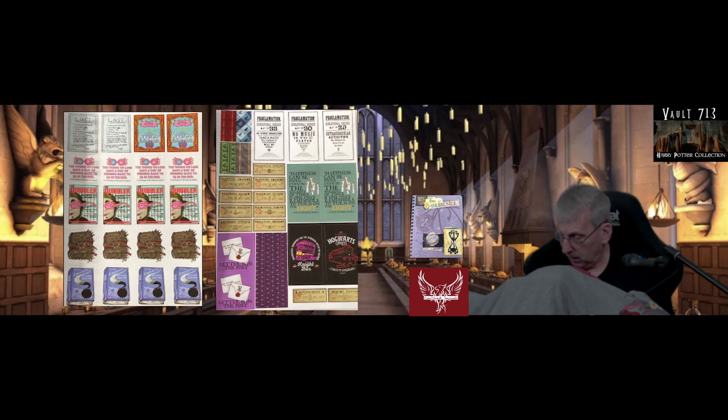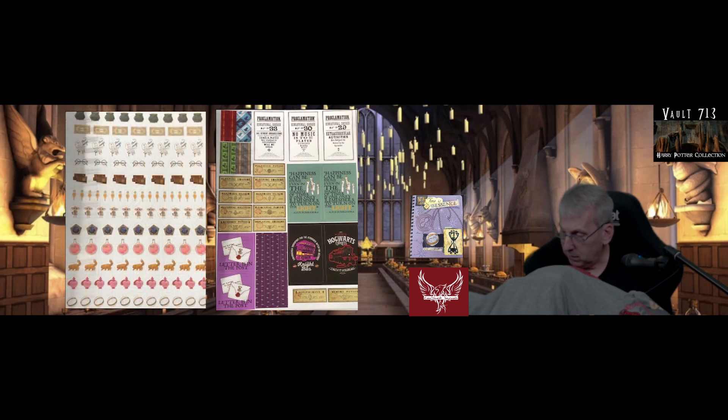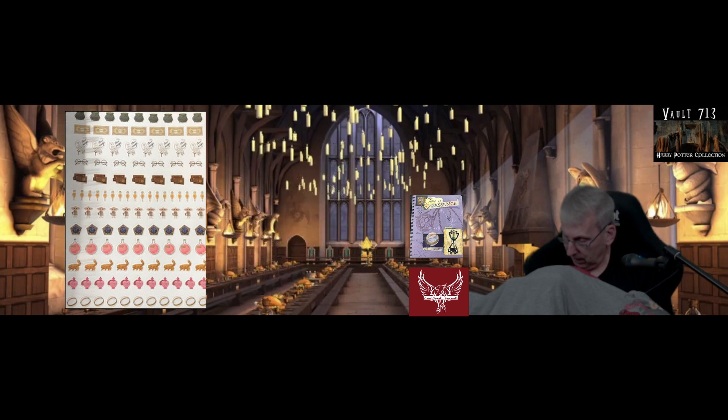More quotes and proclamations: 'Happiness can be found even in the darkest of times if one only remembers to turn on the light.' The Night Bus, Hogwarts Express, some potions labels, letters in the post. And then we have a page of fun stickers with cauldrons, Platform 9¾ tickets, Hedwig, Harry's glasses, chocolate frogs, Crookshanks, love potions, and Dobby. That's really quite cool.